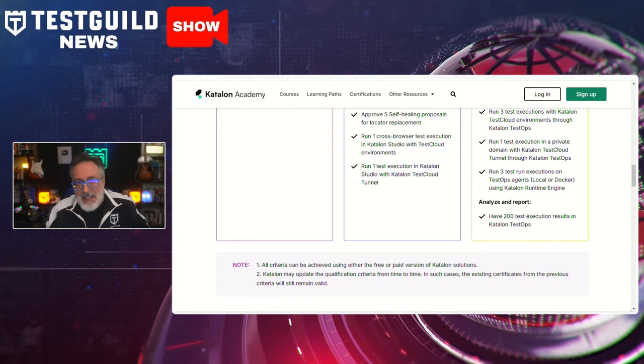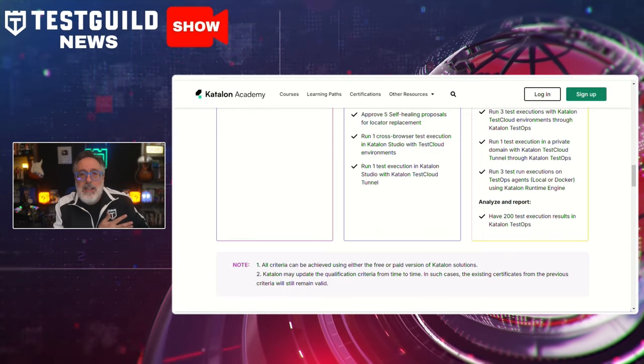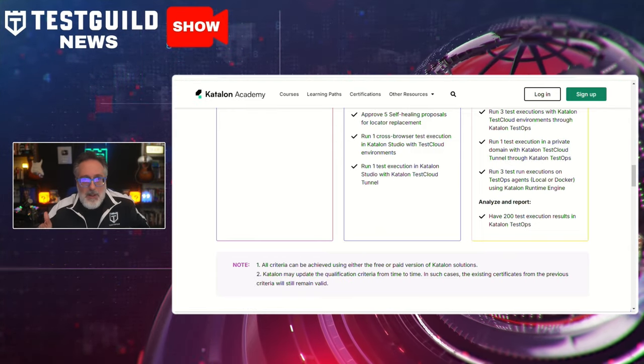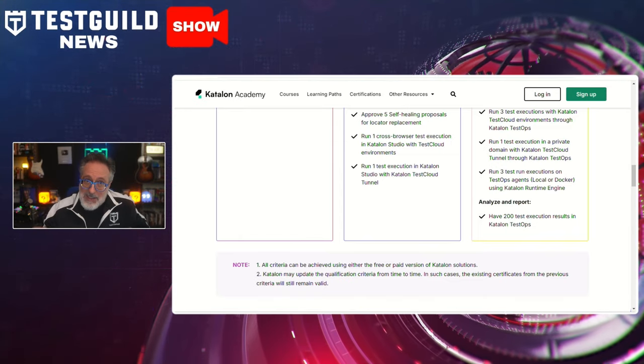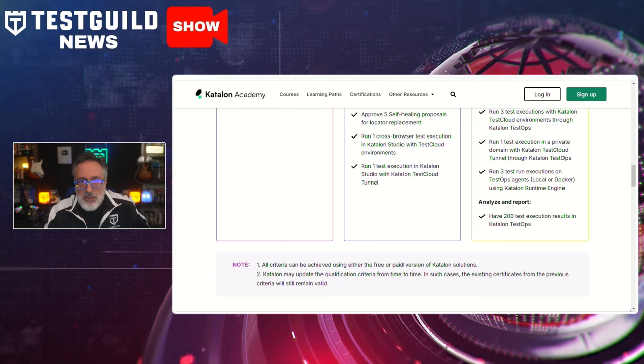With over 200,000 enrollments and 8,000 certifications issued, Catalan's program supports skill development for manual testers wanting to move into automation, or experienced testers seeking validation for their expertise. I would treat these certifications almost like a portfolio piece and give practical examples to share in your job interviews to showcase your skills. Definitely check out these free certifications using the link down below.